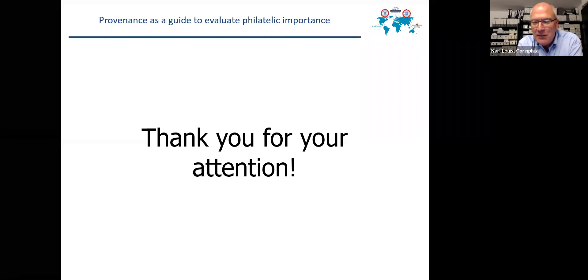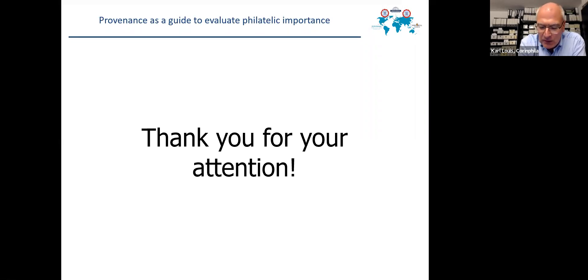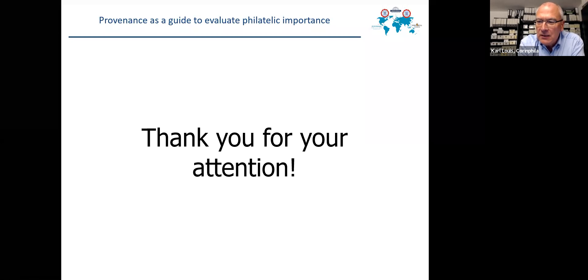Simon, you're absolutely right. I know it's being discussed. But if provenance is a guide for the collector to identify philatelic importance, I am sure it is a helpful tool and guide for the judges when they judge a collection to identify the important items. I would very much prefer to mention provenances in an exhibit because it helps not only the collector, it helps the judges, and it certainly helps the viewers and visitors inspecting a collection in the frames to identify the important items. It's a guide.